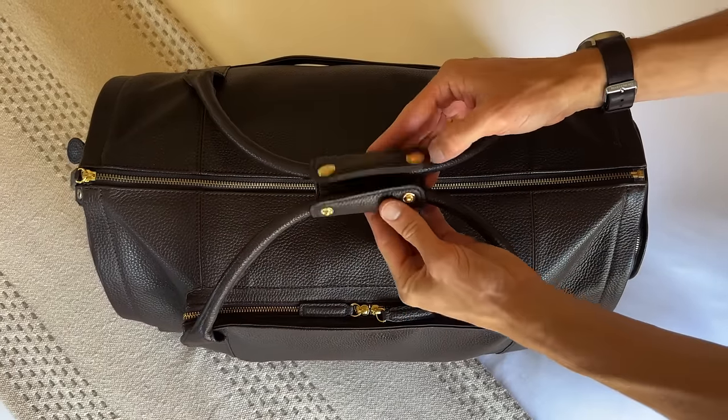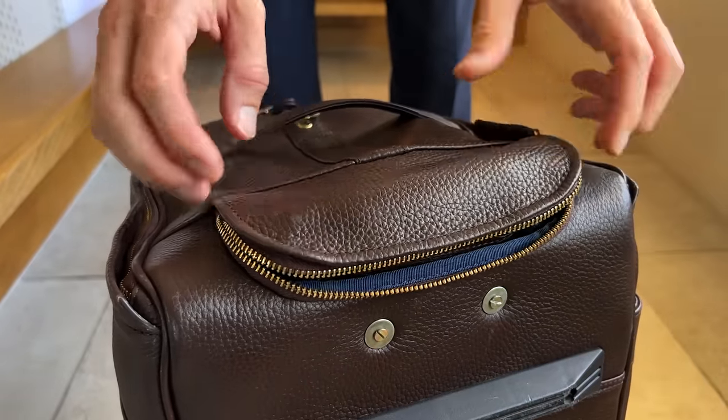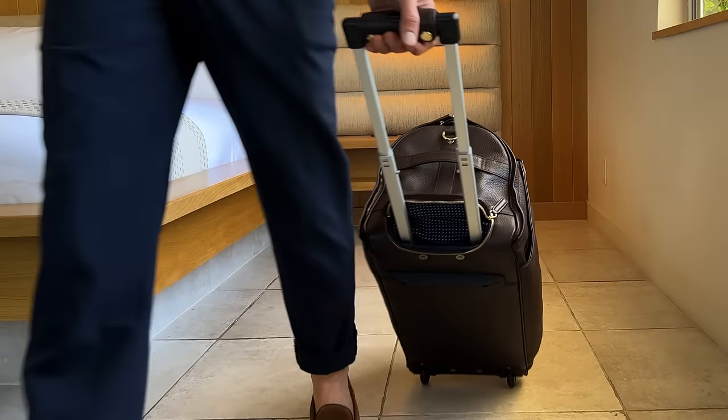It's made from premium leather and hardware. And the best part of all — unzip the bottom, and this duffel rolls like a suitcase.